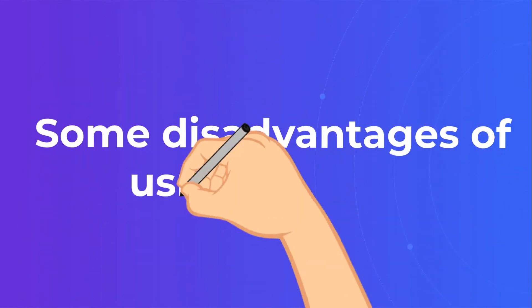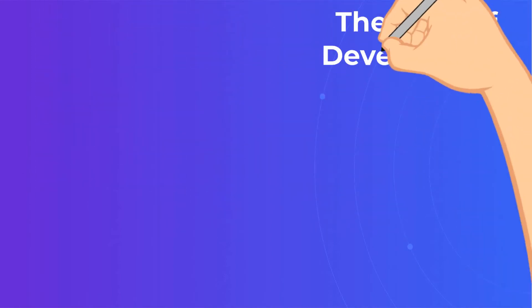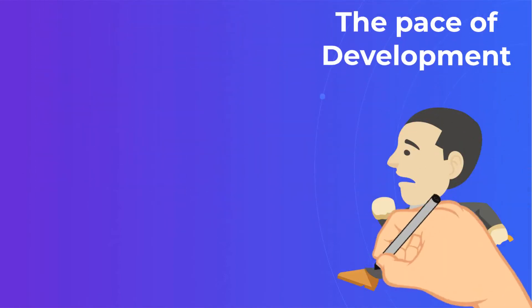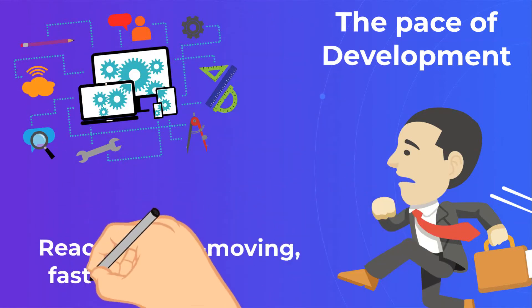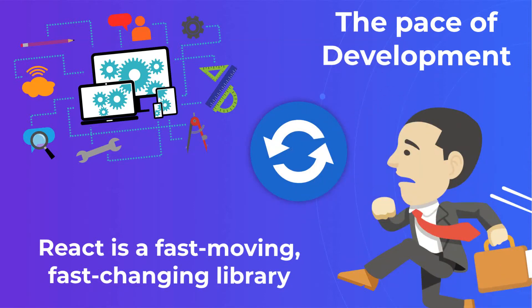Some disadvantages of using ReactJS. The pace of development: React is a fast-moving, fast-changing library. Updates are made every few months, and new programming wisdom bubbles up from React's enormous community on a near daily basis.